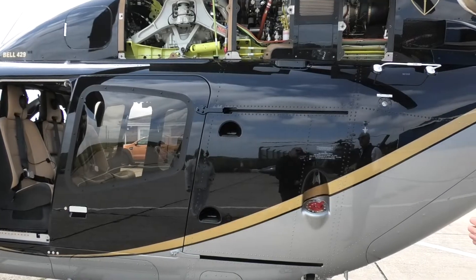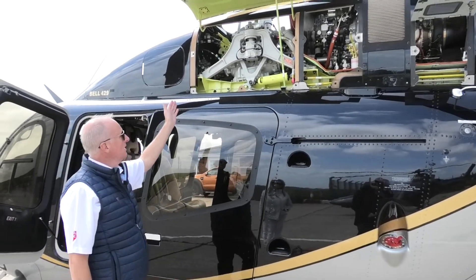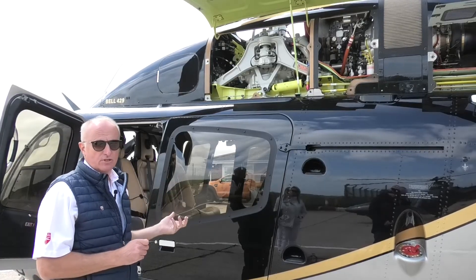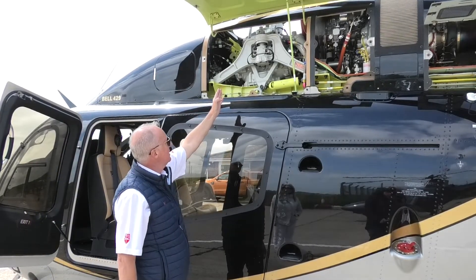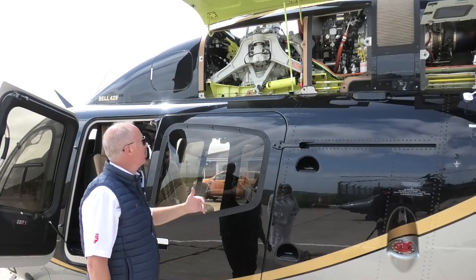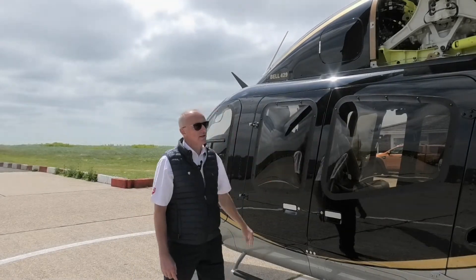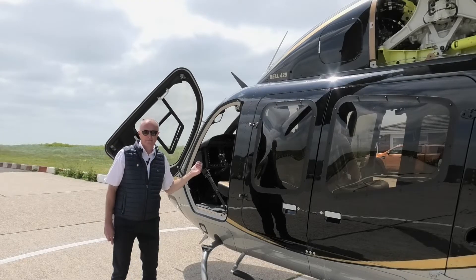Here are the Pratt & Whitney 207 D1 engines we mentioned, and moving forward here is the transmission and combining gearbox. The certification test requires a 30-minute dry run, but I was told by the factory that this unit ran for an hour and a half before they switched it off — huge redundancy in that gearbox. Mounted on the side are the live mounts, responsible for giving the 429 such a smooth ride. The dual hydraulic pack is forward here, providing further redundancy in the hydraulic system.